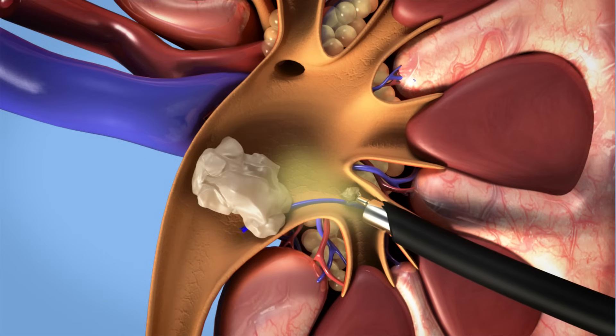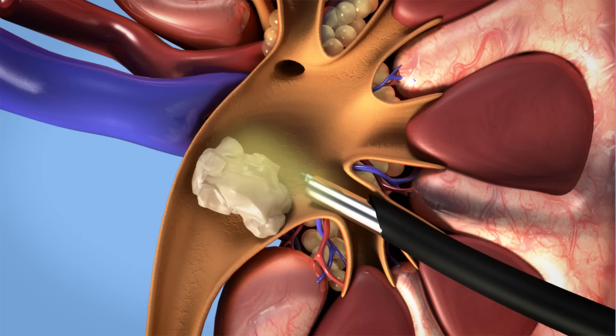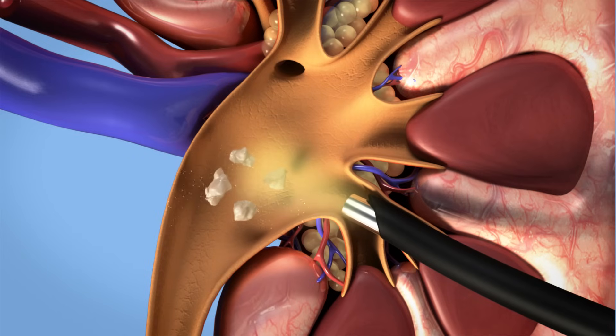Some stones can be removed directly using a grasper. Larger stones need to be fragmented first using a device like a laser before extraction.